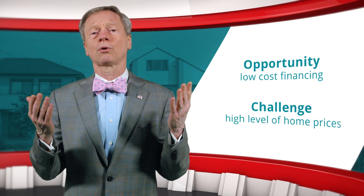This season, home seekers are faced with both opportunities and challenges. An opportunity is low-cost financing. A challenge is the high level of home prices.